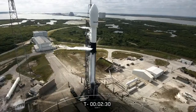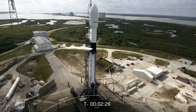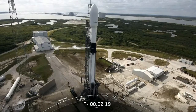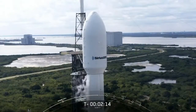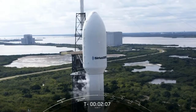Once the engines are confirmed to be at full power, the flight computer on the second stage will then command the ground hold downs to release the rocket right at T-0. Our satellite team continues to monitor the health and status of that SXM-7 satellite located there in the fairing that you see on your screen. Currently, all systems are go on the satellite.